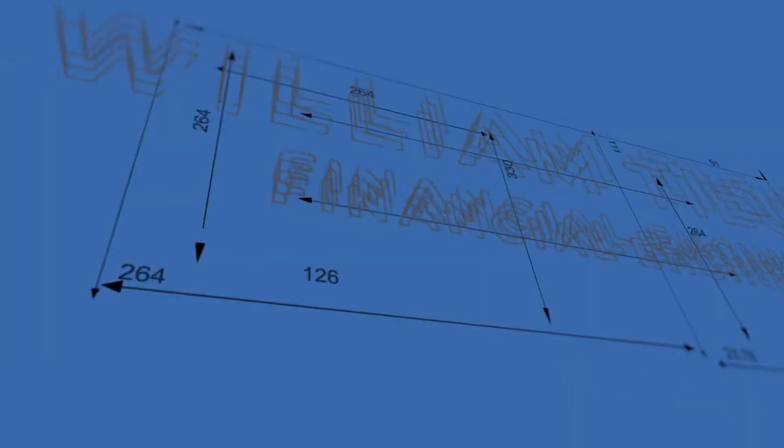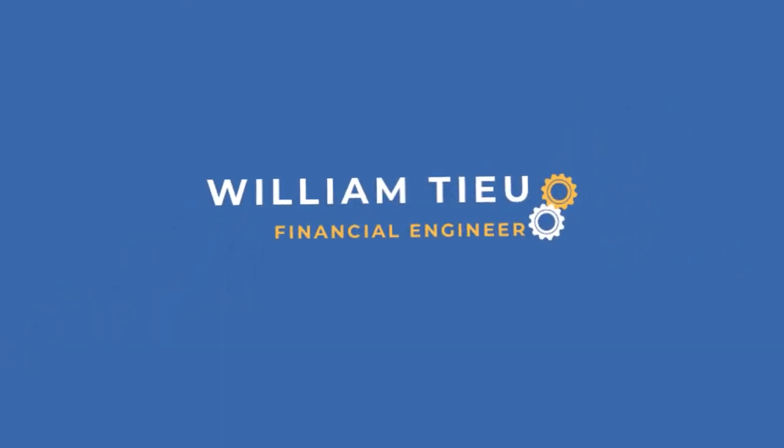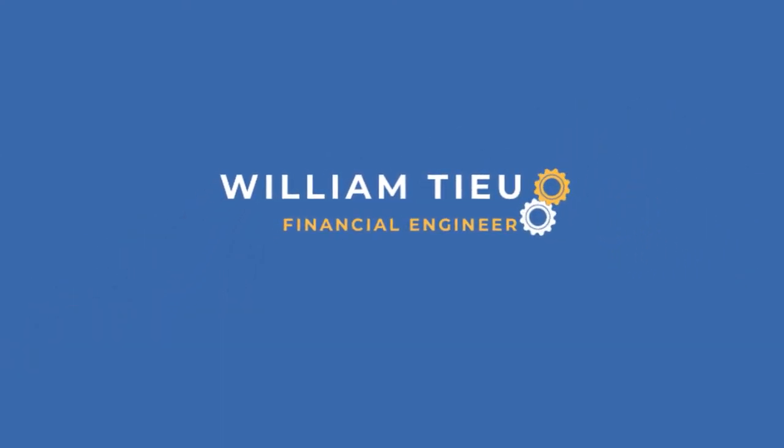It's Will Chew here, your financial engineer, and you know what day it is today — it's Two Minute Tuesdays. This week's Two Minute Tuesdays is all about the revolving credit facility: what is it, how is it used, why you should consider it, and what are the pros and cons?